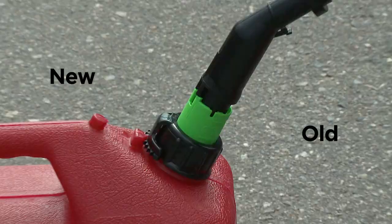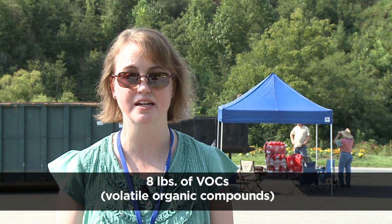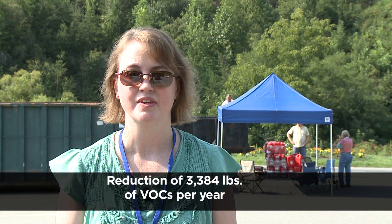If you go to the store today, the only kind you can buy are these newer, more environmentally friendly cans. The volatile organic compounds from gasoline can really add up. You might not think that trading in one gas can would make much of a difference, but EPA estimates that about 8 pounds of volatile organic compounds are emitted from a gas can each year. With this gas can swap, we're estimating a pollution reduction of about 3,384 pounds per year.